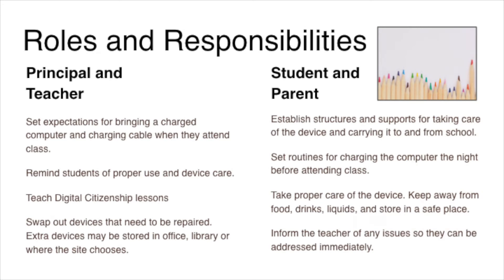With this new process comes roles and responsibilities for principals, teachers, students, and parents. It is important that we set clear expectations for maintenance, care, and use of the devices. Teachers and principals will facilitate the checkout process as well as communicate to their community about expectations and digital citizenship. Students and parents are expected to take proper care of the Chromebooks, make sure they are charged the night before coming to school, and keep communication lines open with the school site.